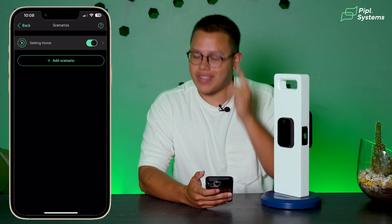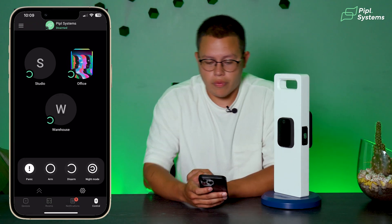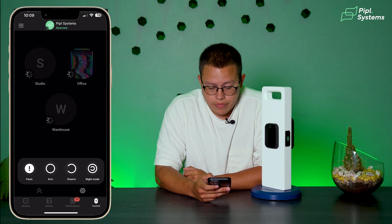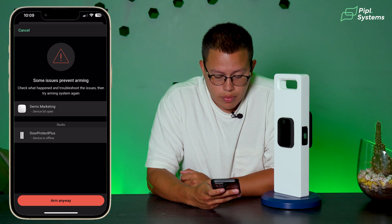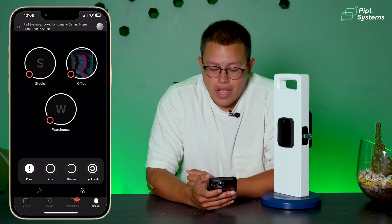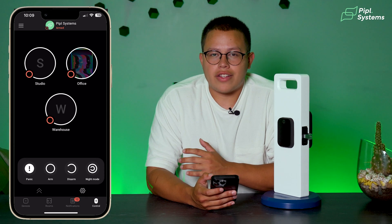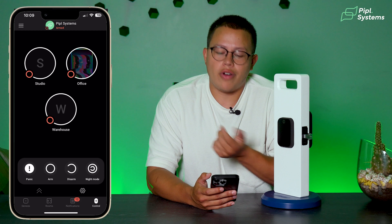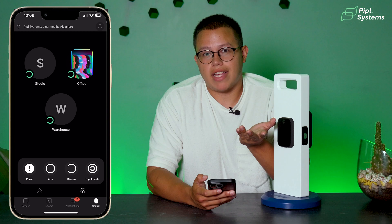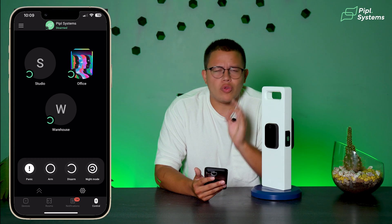Let me demonstrate this quickly. Since we already added it, we go to Control — our system is currently disarmed. We go ahead and click Arm. All of our system is now armed, and the lock should lock — like it did right now. Perfect. Now imagine coming back home from work, super tired, and you just don't want to pull out your keys or enter a code. You just get on your phone and tap Disarm. And there it is — you just go ahead and enter. It's all powered by Wi-Fi. One tap, simple.